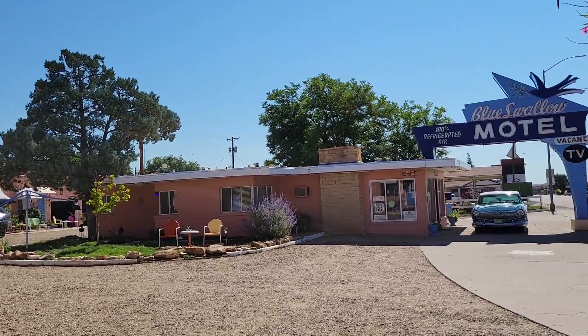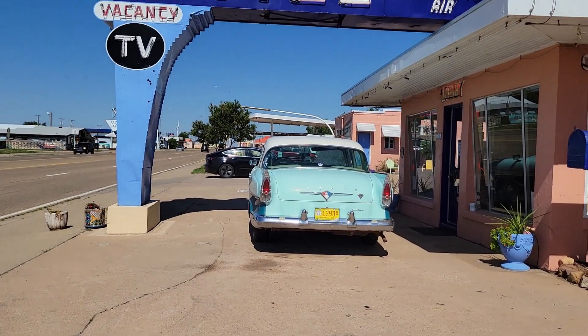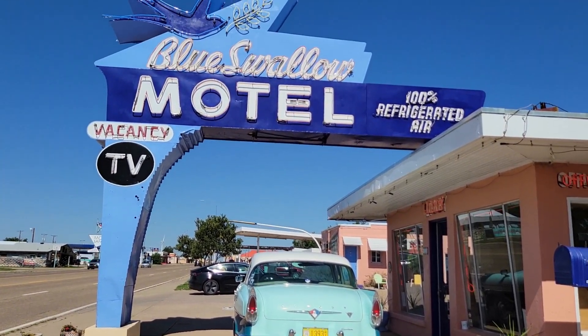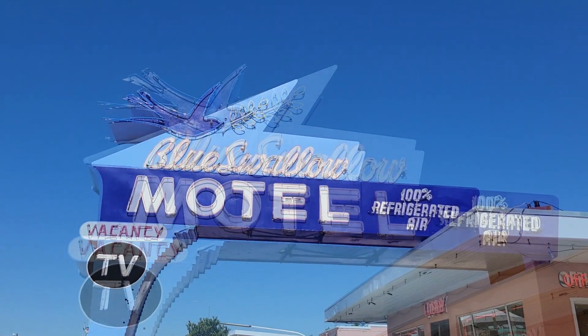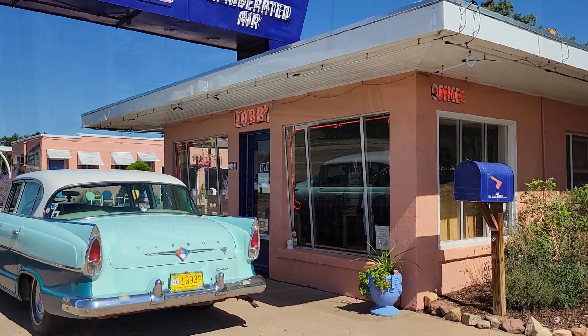From Route 66 memorabilia to dinosaurs to larger-than-life-size murals, Tucumcari offers something for everyone. And a must-stop is always the infamous Blue Swallow Motel.